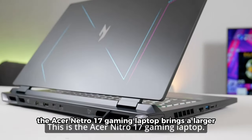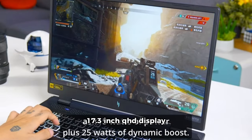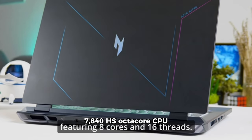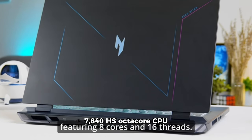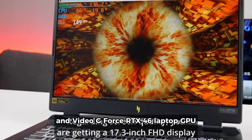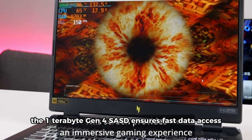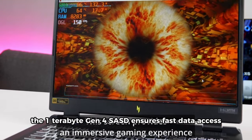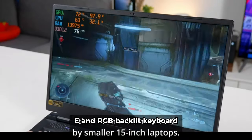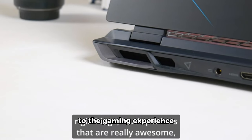The Acer Nitro 17 Gaming Laptop brings a larger 17.3-inch QHD display. Powered by the AMD Ryzen 7 7840HS Octa-Core CPU and an NVIDIA GeForce RTX 4060 Laptop GPU, it's designed for gamers who crave top-notch performance. The 1TB Gen 4 SSD ensures fast data access, and the inclusion of Wi-Fi 6E and an RGB backlit keyboard adds both connectivity and style to the gaming experience.